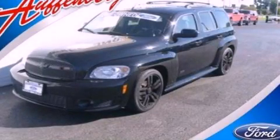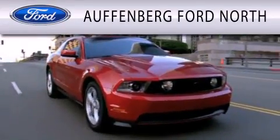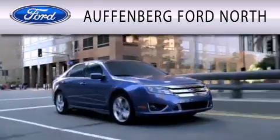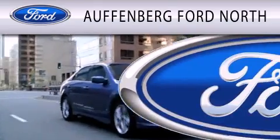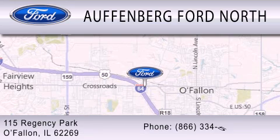We invite you to contact us today to learn more about this vehicle. Auffenberg Ford North is dedicated to doing everything possible to ensure that the experience you have selecting your next vehicle is as pleasant as possible. We are located at 115 Regency Park in O'Fallon.